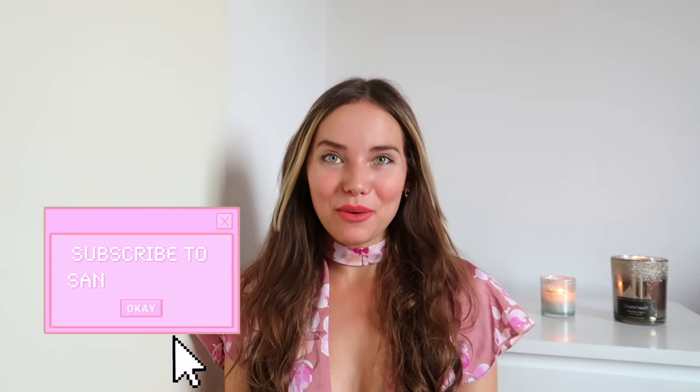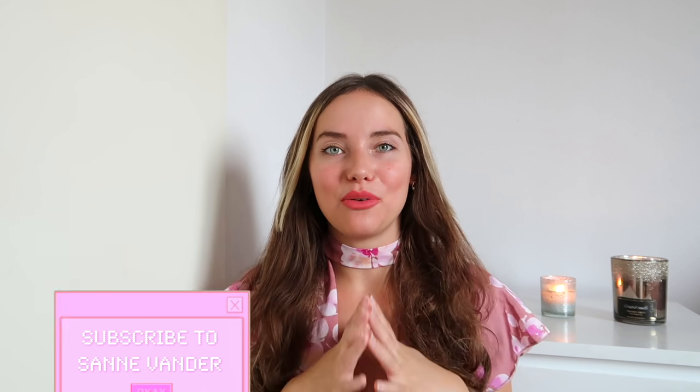Hello my lovely followers and welcome back to a brand new haul video. Today I'm back with a summer haul because it's my favorite season of the year. I've spread everything out on my floor and also on my bed — it's going to be a jam-packed video. We have rompers, dresses, swimwear, so without further ado let's get into it right away.